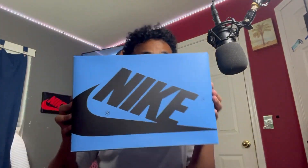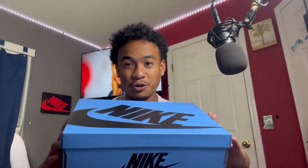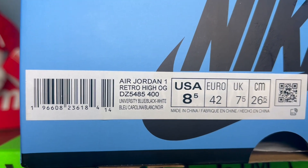For the box, Nike blessed us with a colored Jordan 1 box. I remember back in 2019 when Nike released the red box and I thought that was the craziest thing. And now we have a baby blue Jordan 1 box. This gives me like Spider-Man vibes. The color coding for the shoe is university blue, black, and white.